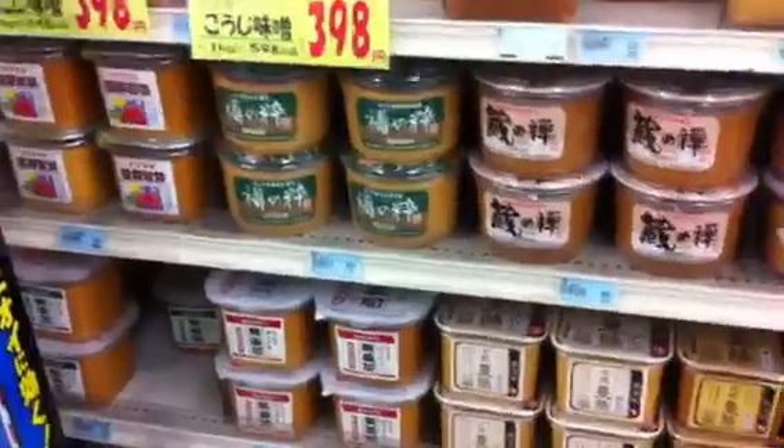Here we are in the miso section. This is what's used to make miso soup. Lots of different options and prices. Here we have the high-end stuff at 600, almost 700 yen for a tub. Most of it's average here, about 400 or 500 yen. I don't know which one it is — Yumiko actually cut off the label for me. So here it is. I just have to find that.